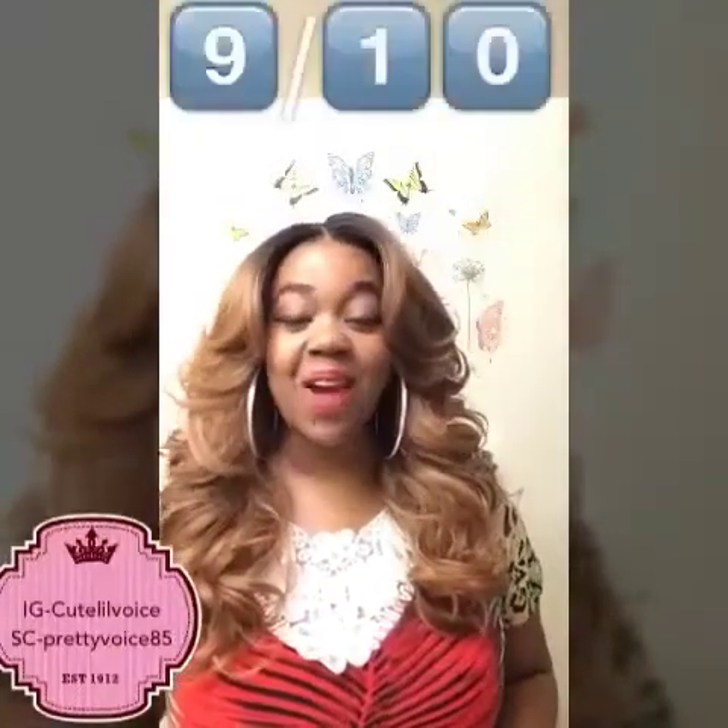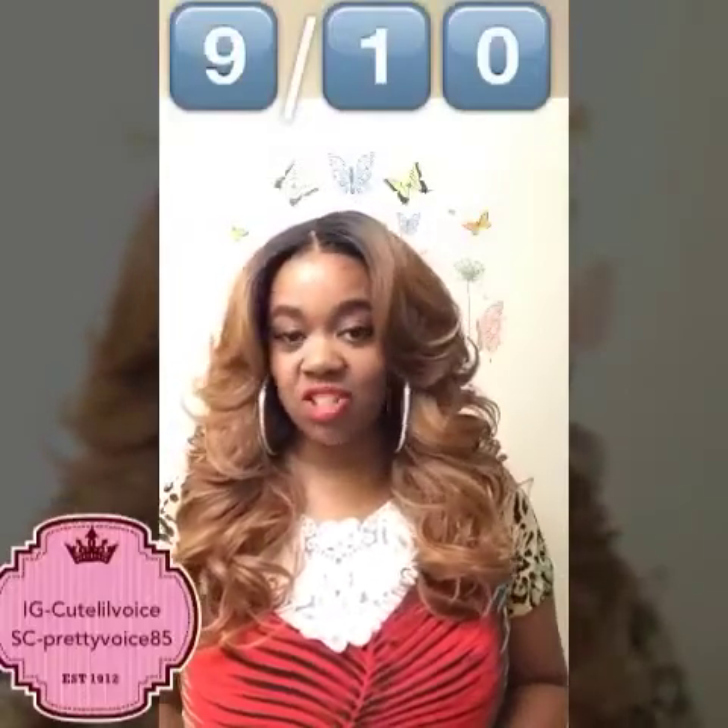I would give this wig a nine out of ten because it does shed a little bit, but that's to be expected. That is still a really high rating for this wig.